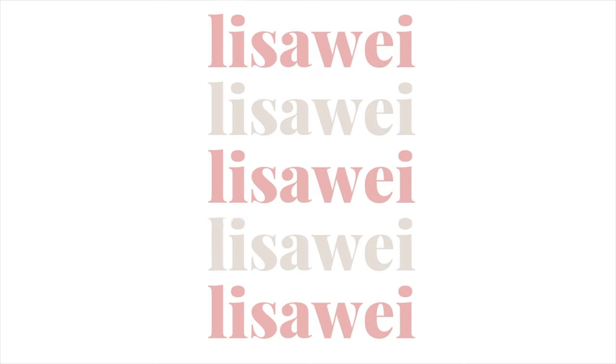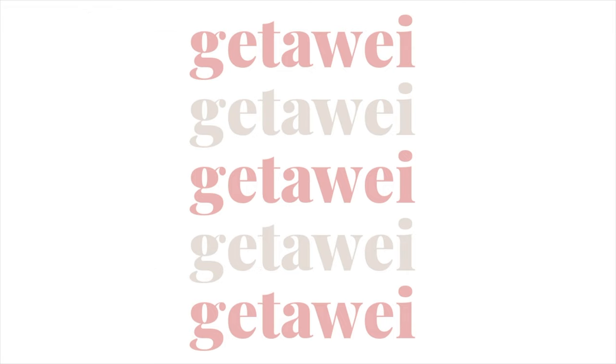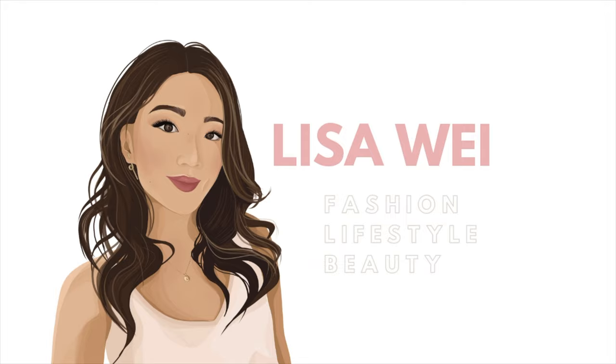Hi guys, it's Lisa and welcome back to my channel. For today's video, I'm super excited to come back with an updated current Majuri must-have video. I actually posted this once already and a lot of you seemed to really like the recommendations, so I am posting another one. As promised, I did tell you guys that I would post another one once I started gathering more items that I've tried.